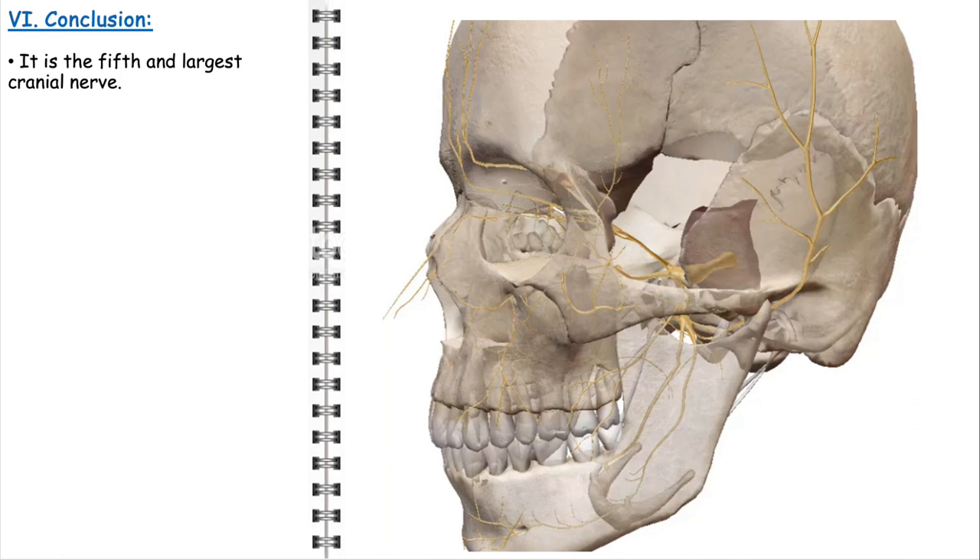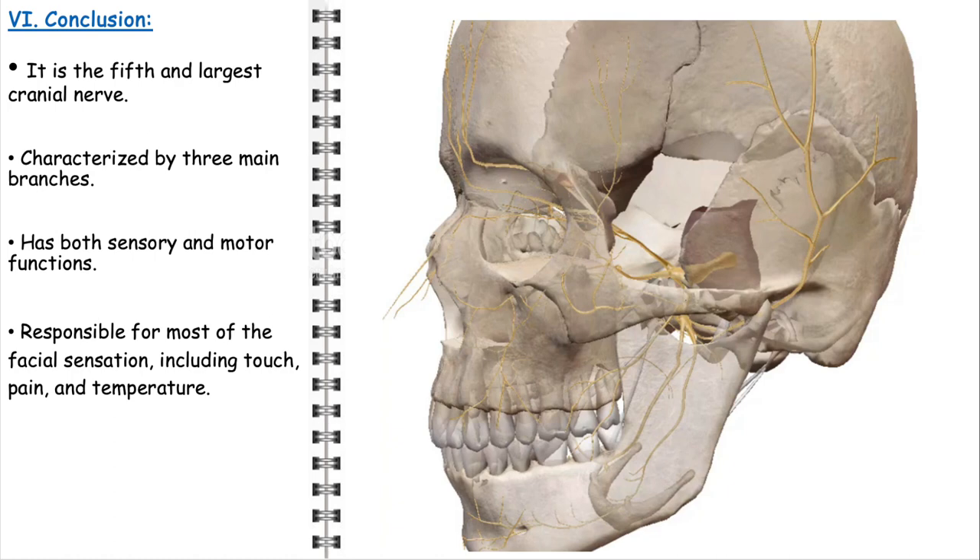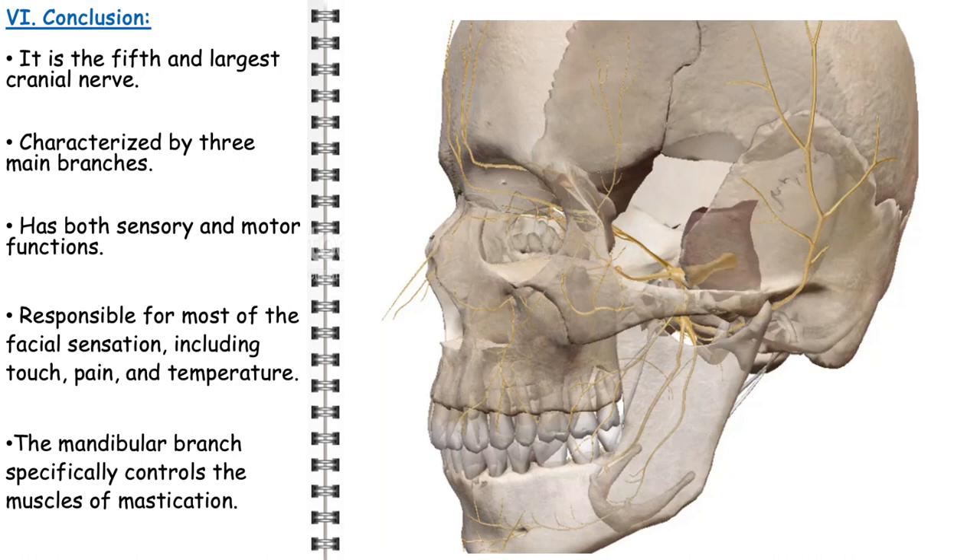In conclusion, the trigeminal nerve is an intricate and significant component of the cranial nerves. Recognized as the fifth cranial nerve, it is notably the largest within the human body. It comprises three primary branches — the ophthalmic, maxillary, and mandibular nerves — each playing a pivotal role in providing comprehensive facial sensation. The trigeminal nerve is essential for both sensory and motor functions, serving as the main channel for transmitting touch, pain, and temperature. The mandibular branch controls the muscles involved in mastication, and the nerve is closely associated with trigeminal neuralgia, a debilitating condition characterized by intense facial pain presenting complex challenges in clinical management.